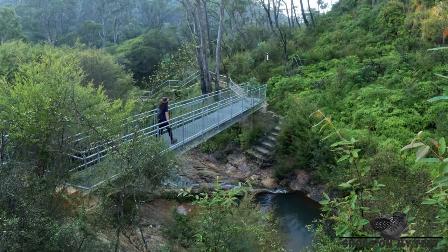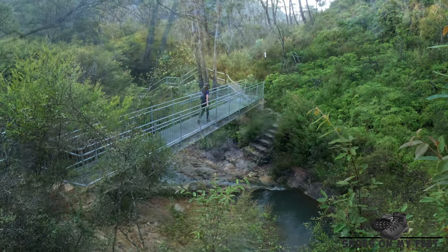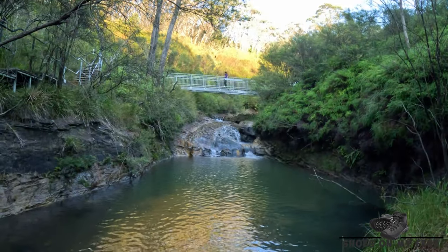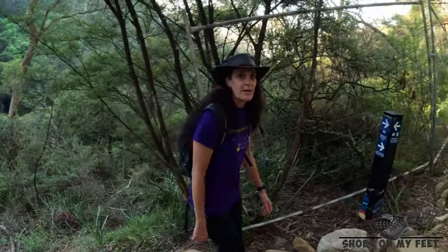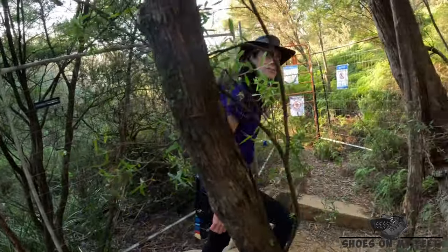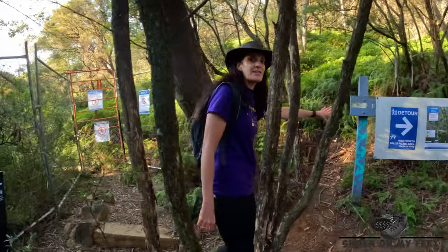It has taken four years to build and upgrade these tracks for the Grand Clifftop Walk. As mentioned, the Darwin Walk is still being upgraded — the lower section is currently closed and there are some detours in place.